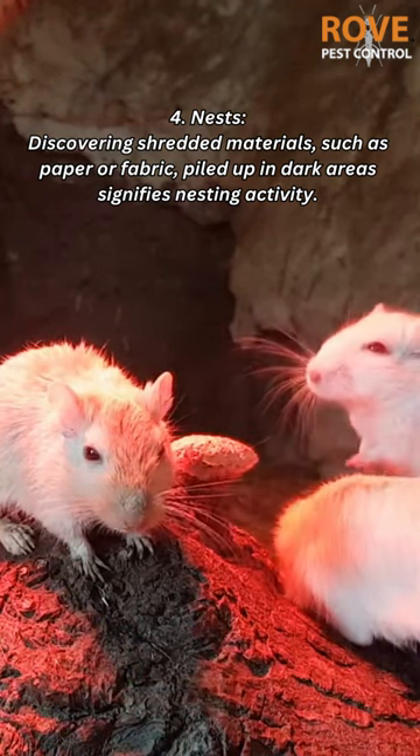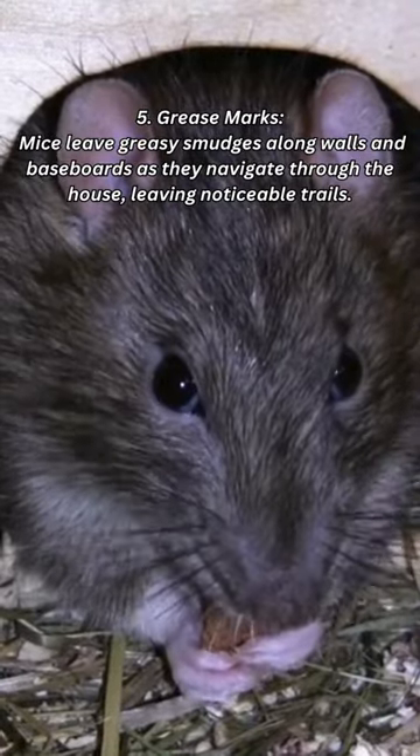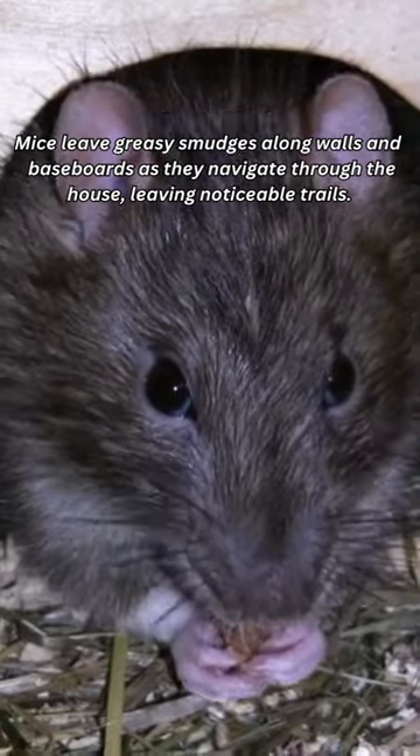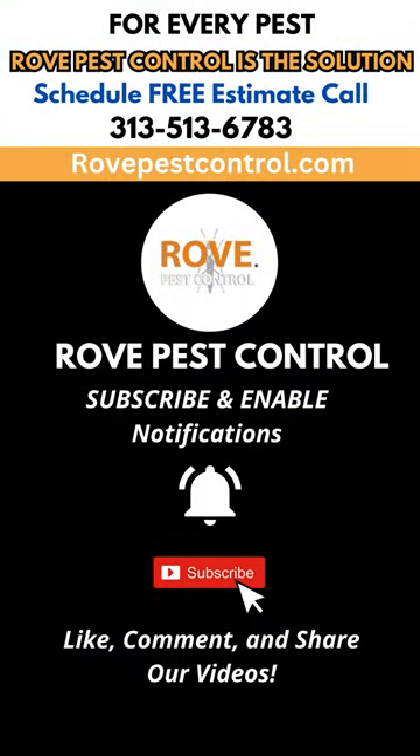Five: grease marks — mice leave greasy smudges along walls and baseboards as they navigate through the house, leaving noticeable trails. Need help getting rid of pests in your home? Schedule a free estimate call on our site.